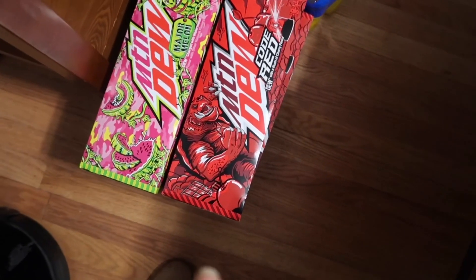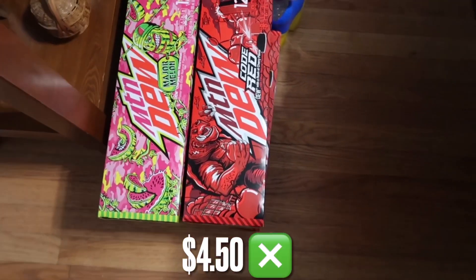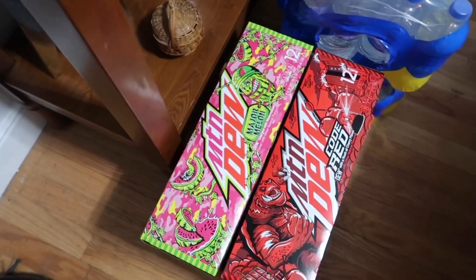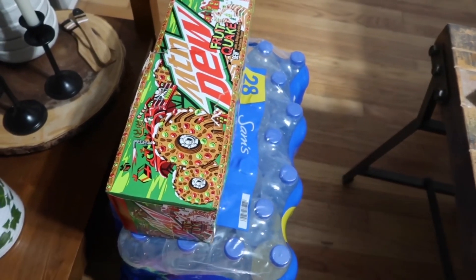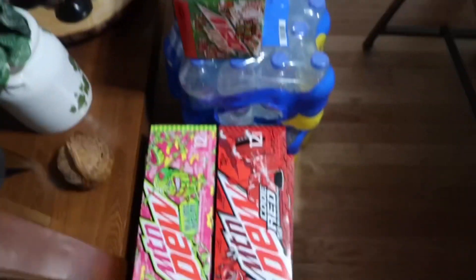We grabbed four Mountain Dews — they were buy two, get two free. So we got two Code Red and two Major Melon. They didn't have the Fruitquake one there since we'd gone to Walmart first, but it worked out that we ended up picking it there because we wouldn't have found it here.